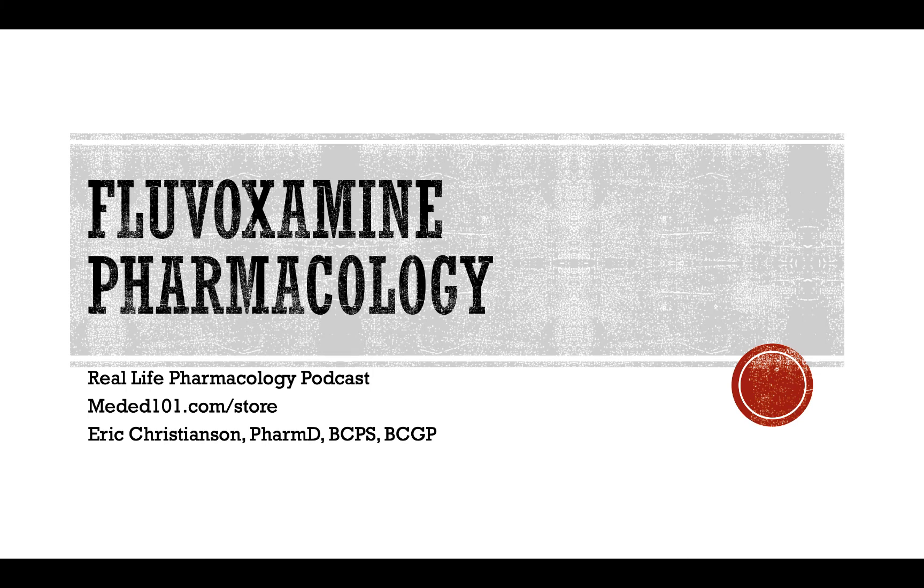CYP2C9 — fluvoxamine is technically classified as a weak inhibitor of CYP2C9. Warfarin is broken down significantly by the enzyme 2C9, so we can end up with elevations in INR and increased warfarin concentrations if fluvoxamine is added.